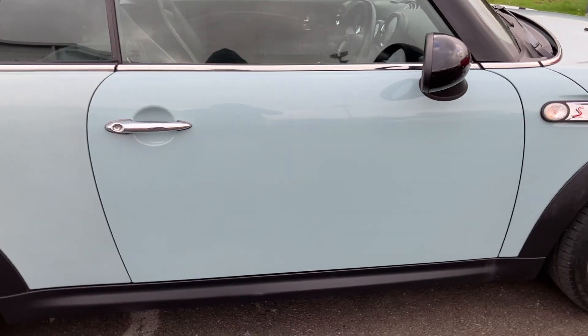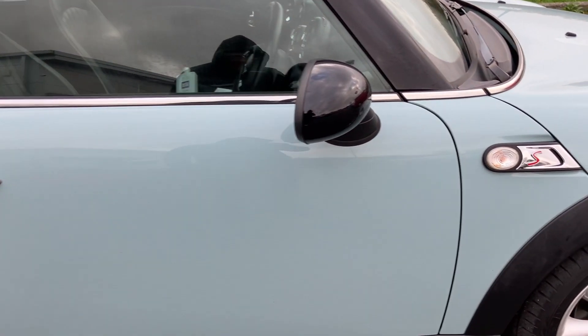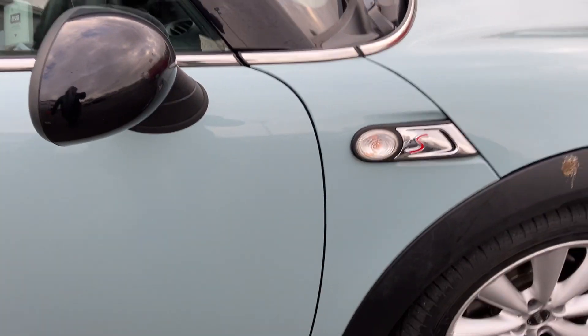Coming around to the driver's door, looking very clean and tidy again, no scratches or dents jumping out at me. Mirrors looking nice and clean as well.